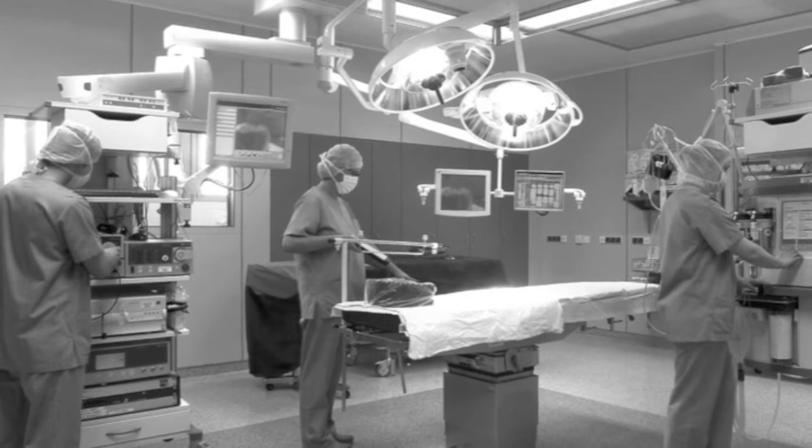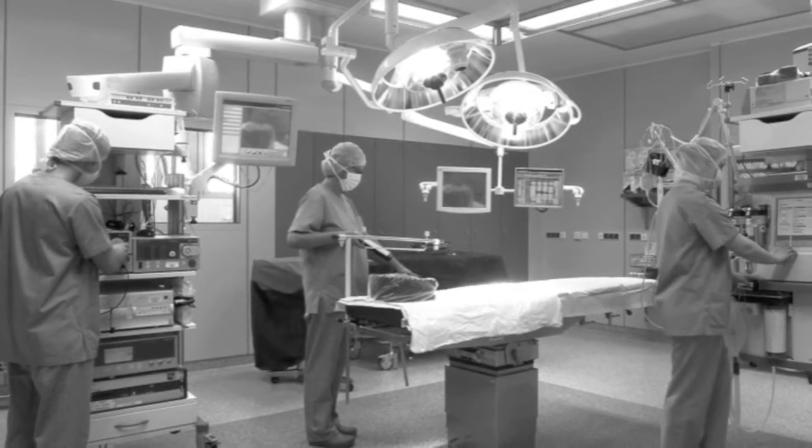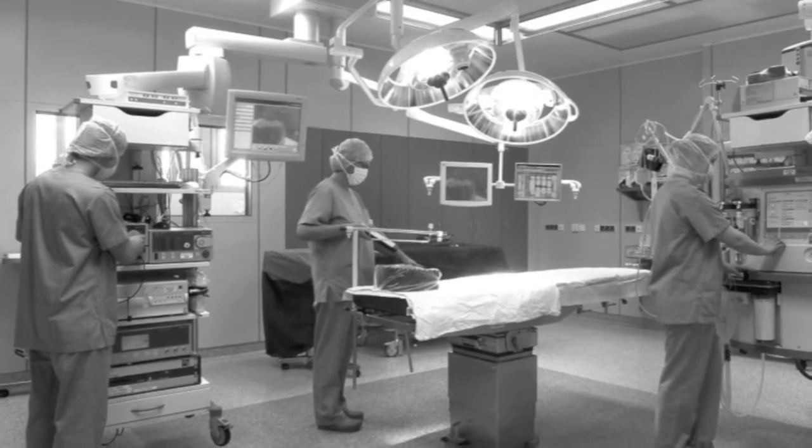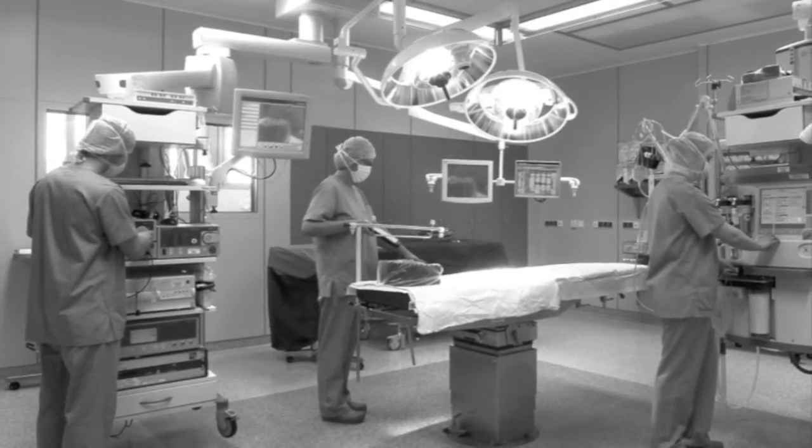With technology changing with each new day, society has become incredibly dependent on the machinery that is now in use around the world. One of the fields that technology has impacted is the fast-paced medical field. An area that has been growing for the past 50 years, yet remains one of the most controversial, is stem cell research.